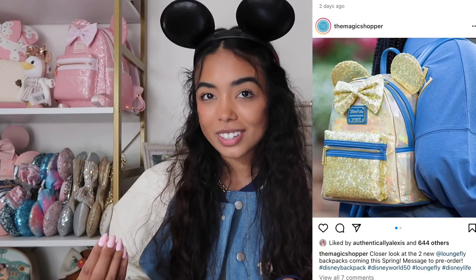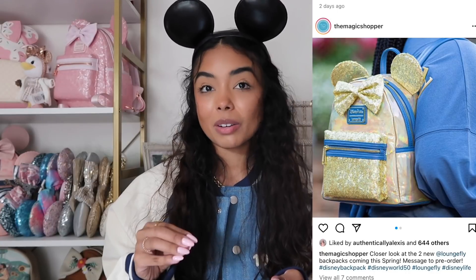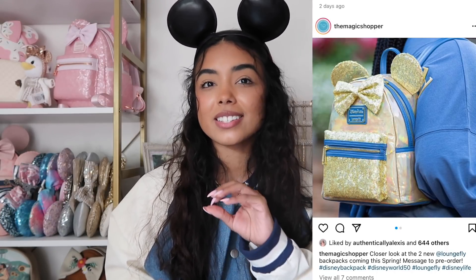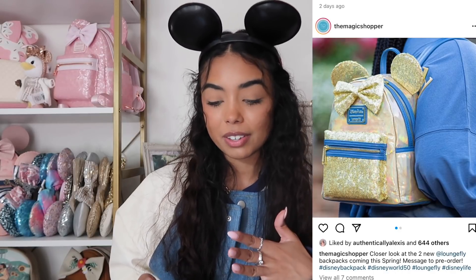We're going to start with some new bags. There's been a couple new park releases for Loungefly. The first one is this yellowy gold bag — it honestly reminds me of the Golden State Warriors. I'm from the Bay Area so go Warriors, but that's literally what this bag reminds me of. I don't think I would personally buy it; I'm not a huge fan of the holographic kind of bag.